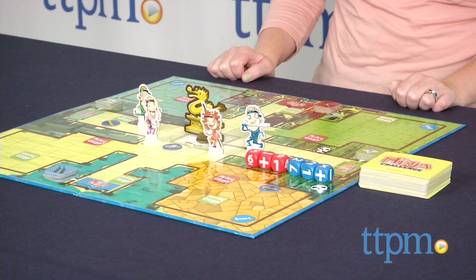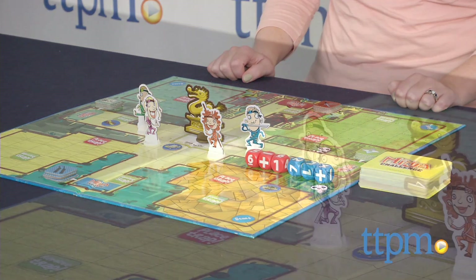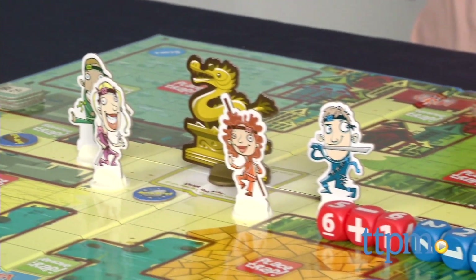Hi, I'm Laurie from TTPM, and this is a strategic math game from Haywire Group called Dicecapades Number Ninjas. It's for two to four players, and the object is to solve math problems and be the first to collect four quest items and make it to the Golden Dragon.